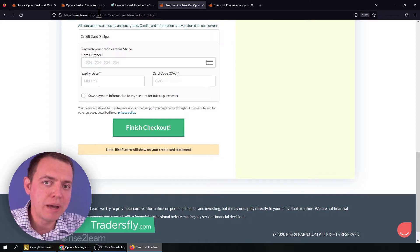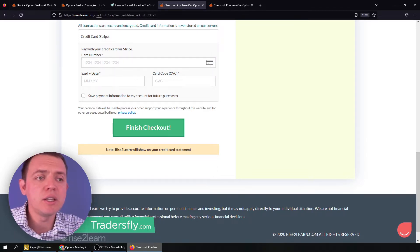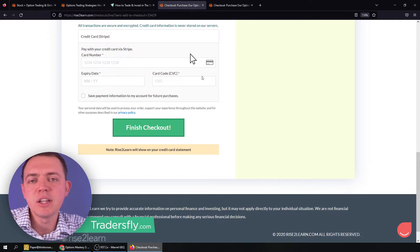This course is really all about learning to trade vertical spreads, whether you want to sell put spreads and verticals, go into call spreads, or do things out of the money, at the money, or even in the money. There's a lot of stuff in here that we're going to be covering.